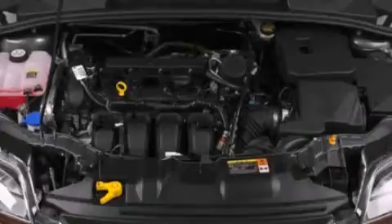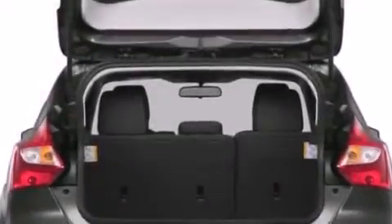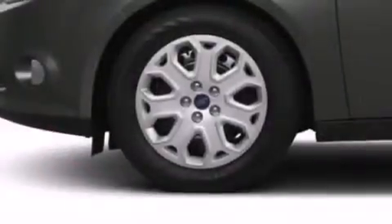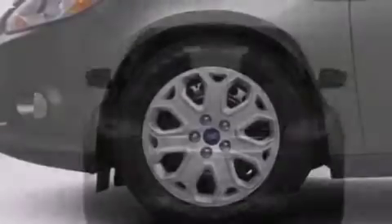Features include air conditioning with automatic climate control, cruise control, full power accessories, leather seats, side curtain airbags, a rear spoiler, front fog lights, traction control, and tinted glass.